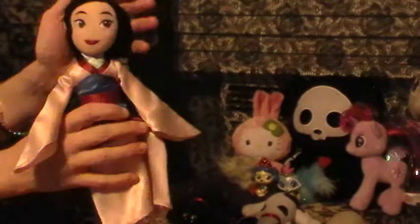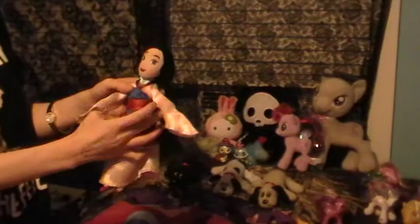Everybody loves Disney to start off with. You will not believe the amount of Disney Store stuff that you find in there. This is a Disney Store Mulan, and I'm a super huge fan of Mulan, so there you go.